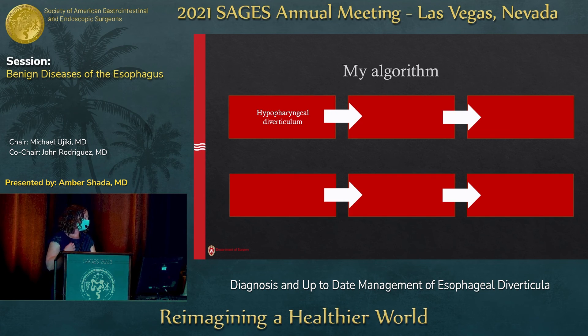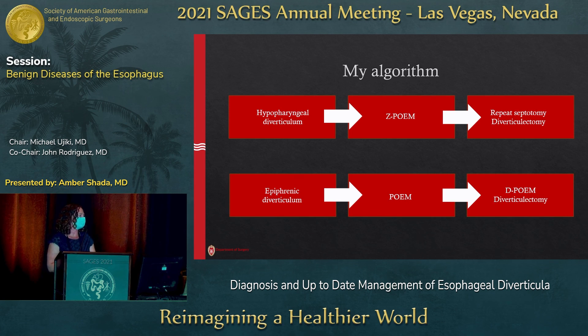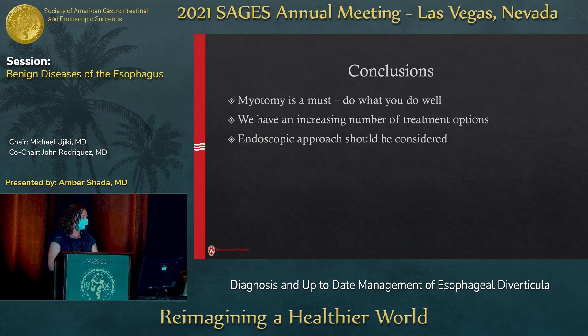My algorithm for hypopharyngeal diverticulum: I start with Z-POEM, and if that fails, either repeat septotomy or formal open diverticulectomy depending on the mechanism of failure. For epiphrenic diverticulum, I start with standard POEM, monitor for symptoms, and then D-POEM or laparoscopic diverticulectomy depending on why people fail. Myotomy is a must — if you take one thing away, take that. But do what you do well in terms of approach. We have a lot of treatment options, always increasing, and you should consider endoscopy if you can.